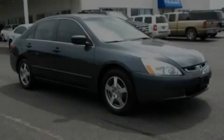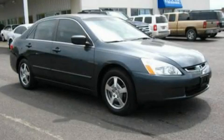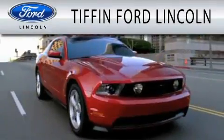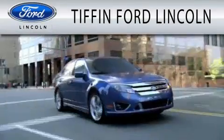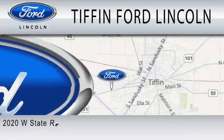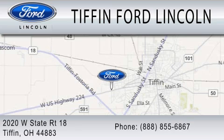Call or visit us right now and arrange your test drive today. Tiffin Ford Lincoln is dedicated to doing everything possible to ensure that the experience you have selecting your next vehicle is as pleasant as possible. We are located at 2020 West State Road 18 in Tiffin.